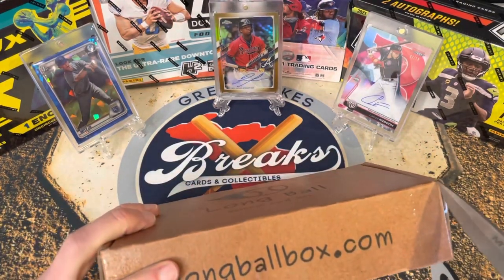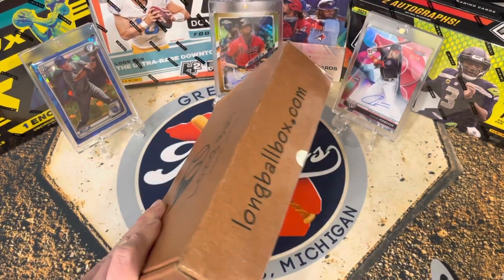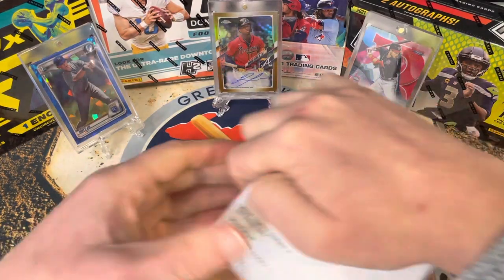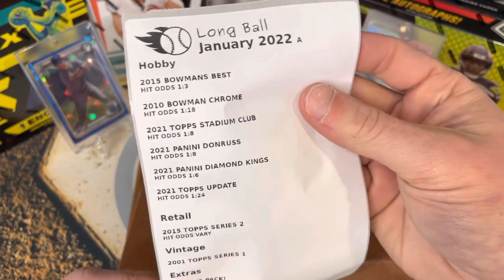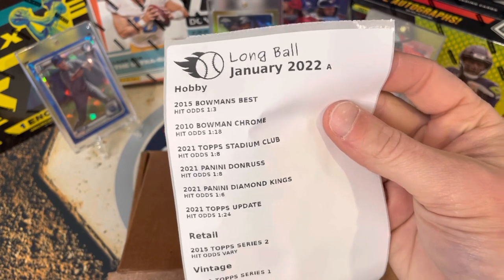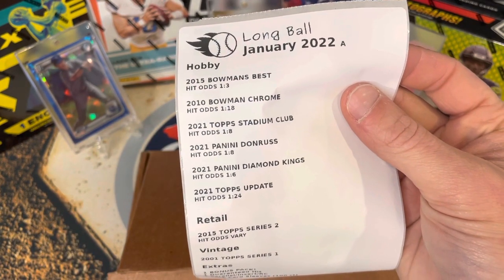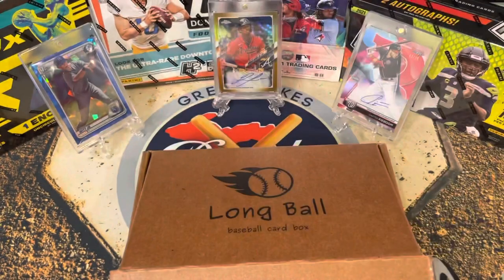This subscription box is new, it's growing, and it's affordable — under a hundred dollars. Here are the guaranteed packs for this month. We've got 2015 Bowman's Best — the hit odds are great. This was a set where I pulled Ben Tendy's auto in chrome. Also 2010 Stadium Club, Diamond Kings Update retail, some vintage bonus packs, and more.